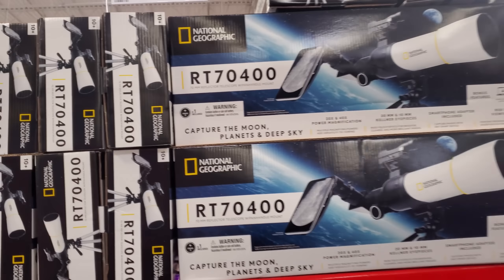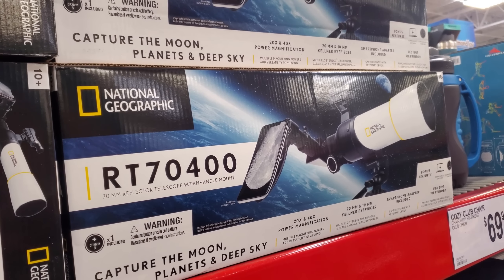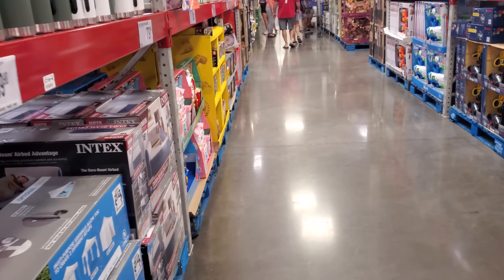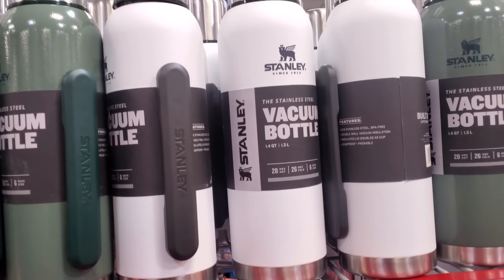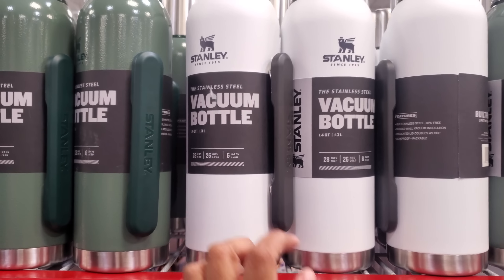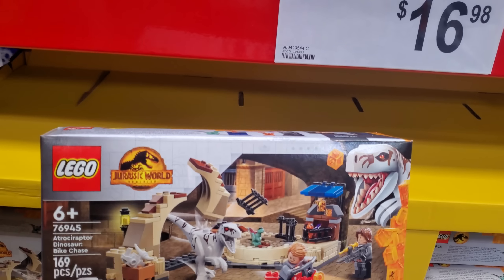National Geo travel scope — this one's gonna be $50. Capture the moon, planets, and deep sky. What really stinks is when you try to capture the moon on your phone it doesn't work, we wish! The Stanley vacuum bottle is gonna be $25. I only see white and green — six days ice, 26 hours cold.